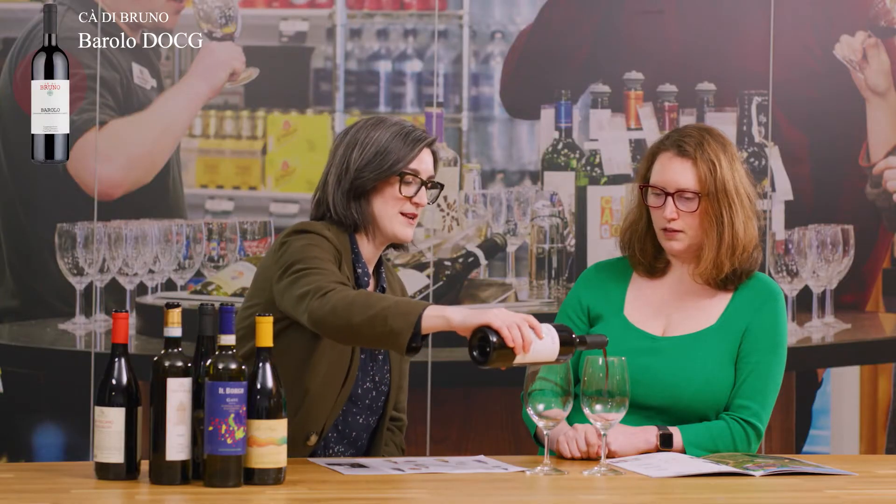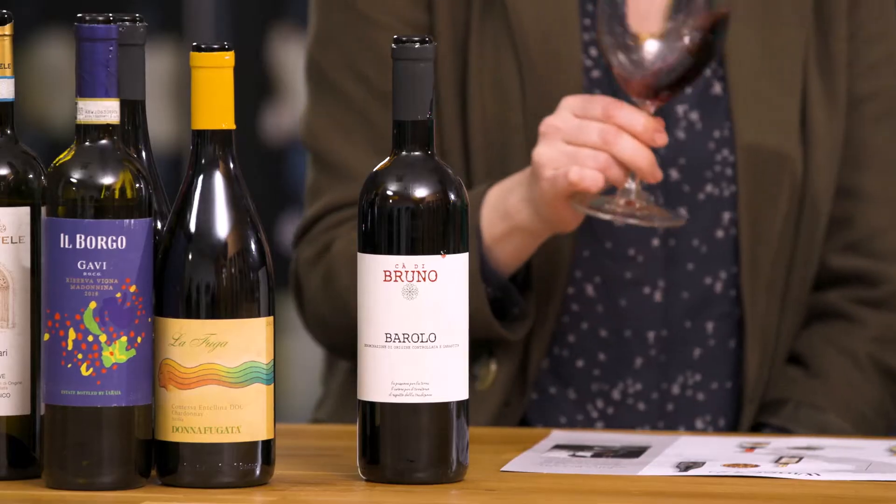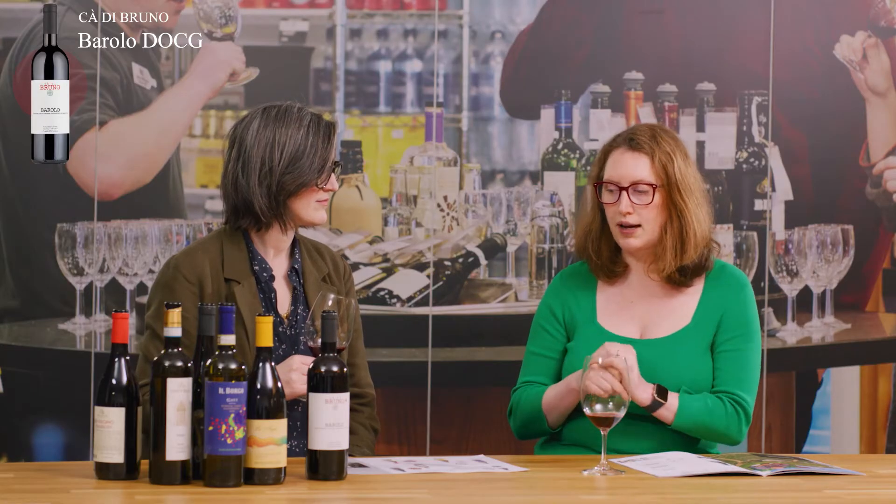We're going to talk about the Cadabruno Barolo. Beth, tell us a bit about this wine and the region where it's made. This wine is made by the Rivetti family, who are on the fifth generation of being vine growers and winemakers. As we've seen quite a lot across the wine club cases, they are environmentally minded because they're really passionate about passing the land on to the next generation. So this is certified organic as well.